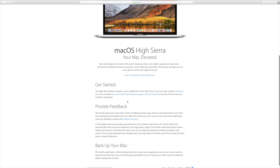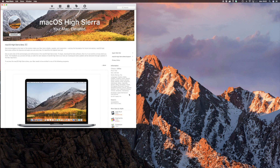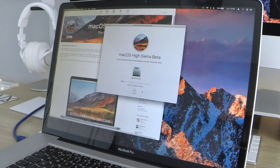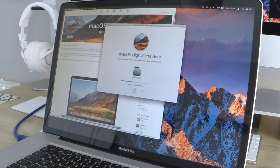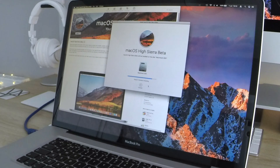Installing High Sierra was a very straightforward process. I'm not going to go into detail here — there are plenty of videos on YouTube to walk you through that — but once you have enrolled your Mac and installed the feedback assistant, you are taken to the beta download page in the App Store, and the download itself only took around 10 minutes. I then left a time-lapse recording during the install process and actually left the house, so I think it took around an hour to complete.